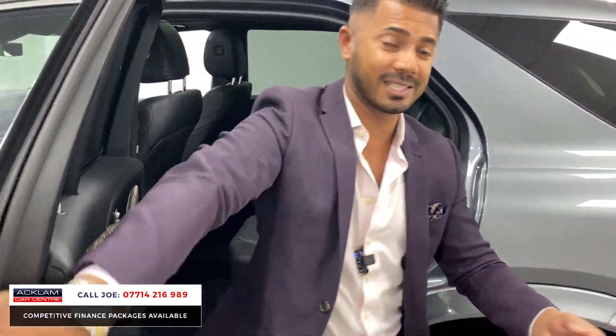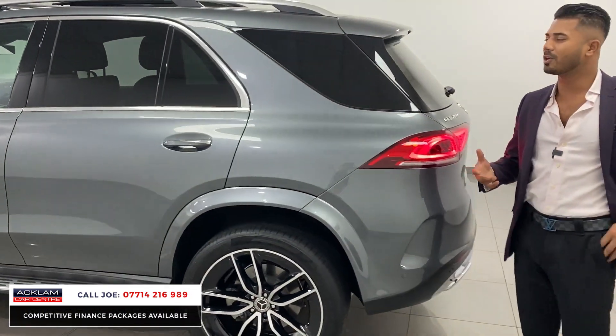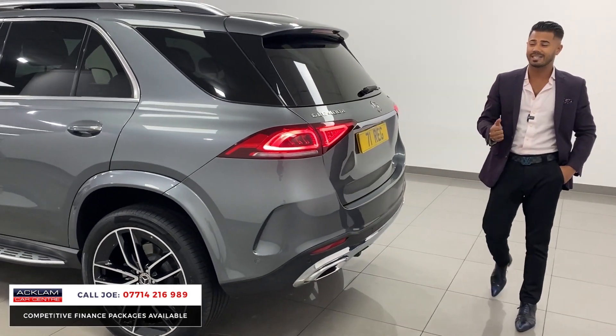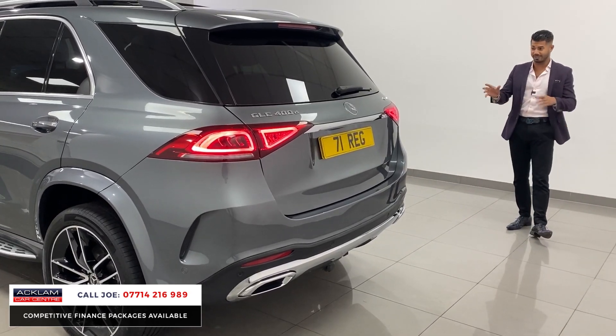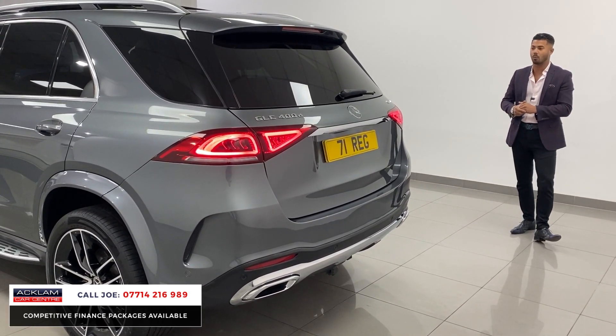We really do pick out the best cars to sell to people because we want it to be a wow moment every single time. You want to be able to get out on a morning, approach a car and go, 'I've made the right choice — that is brilliant. It's what I need, it's what I want in my life.'